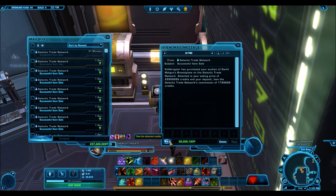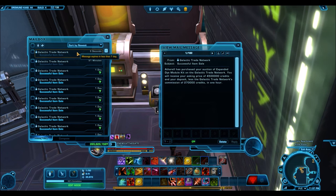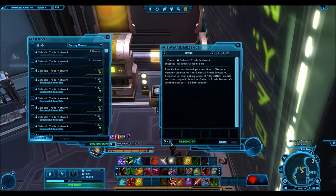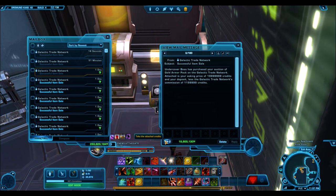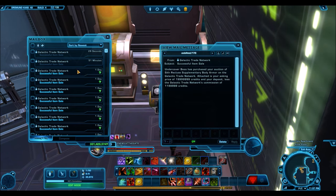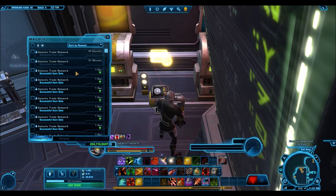Here we have some Temple Guardian stuff. The Darth Malgus breastplate sold for 20 million credits. The reason for such a huge sale is that the Darth Malgus armor set was only selling for like 4 million when the Strategic Alliance packs came out, and now people are actually paying 30 million for it. The Wampa Handler License here for 18 million credits, and the Core Slug companion for 9.4 million — these companions will sell for a ton.